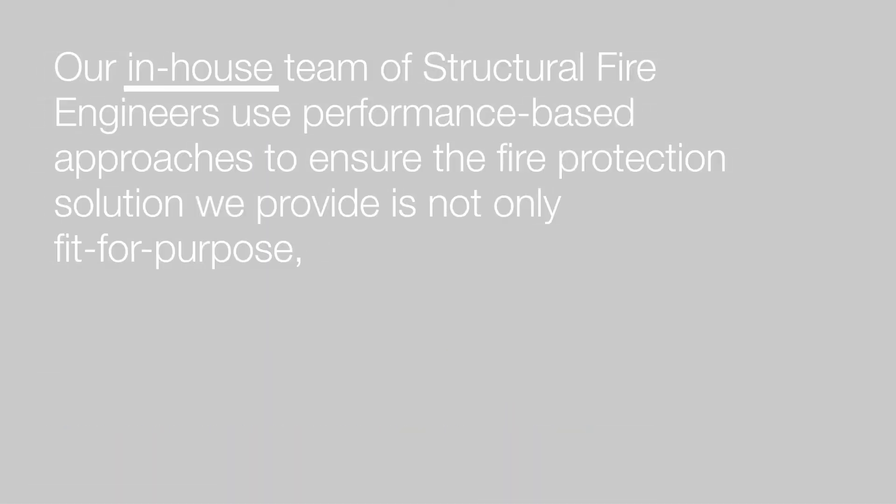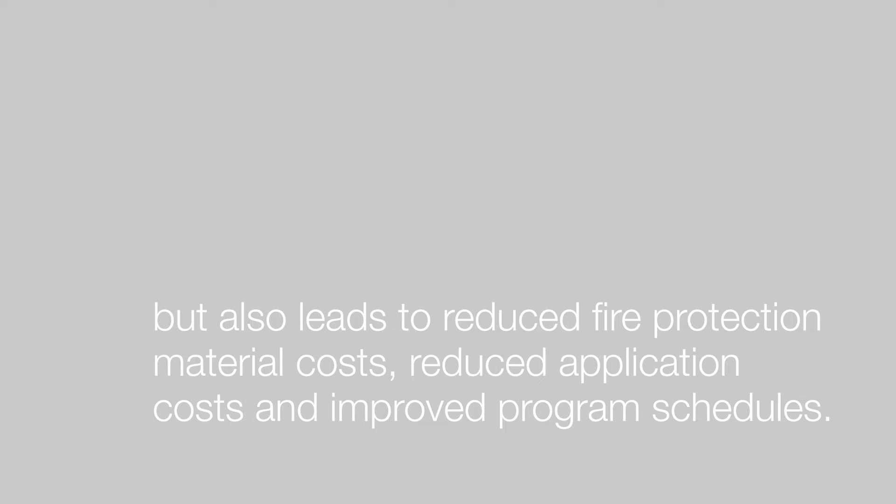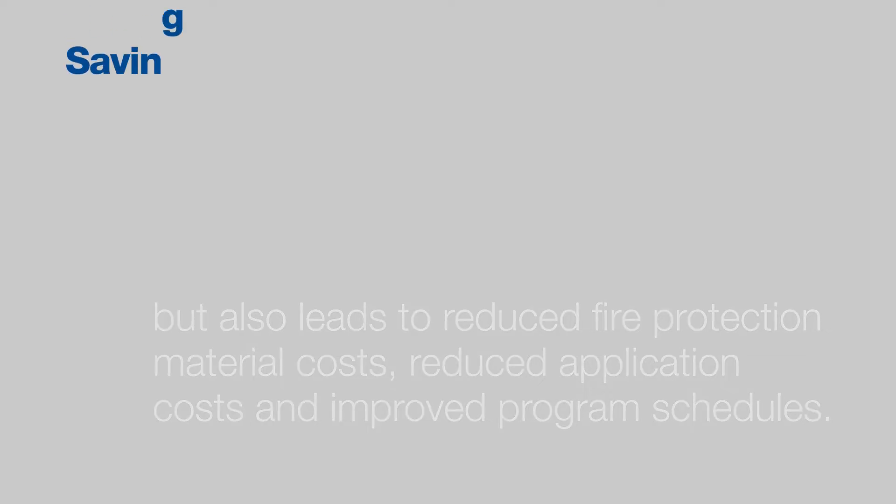Our in-house team of structural fire engineers use performance-based approaches to ensure the fire protection solution we provide is not only fit for purpose, but also leads to reduced fire protection material costs, reduced application costs, and improved program schedules.